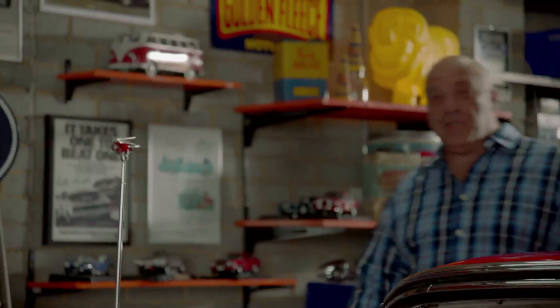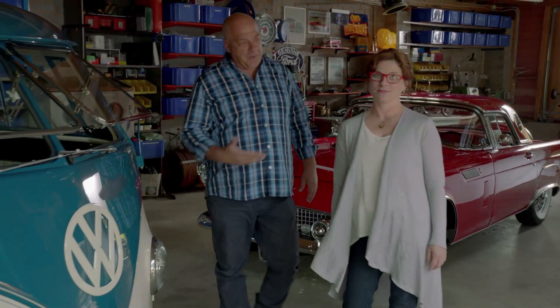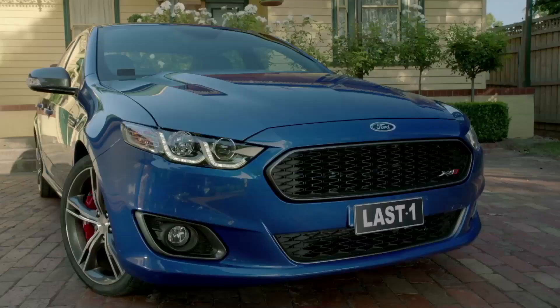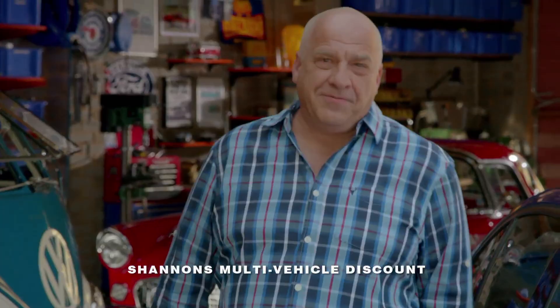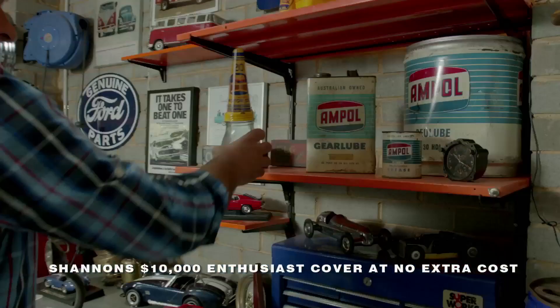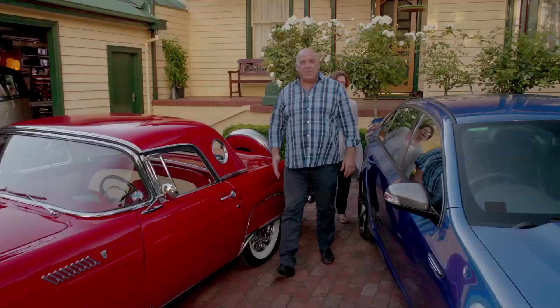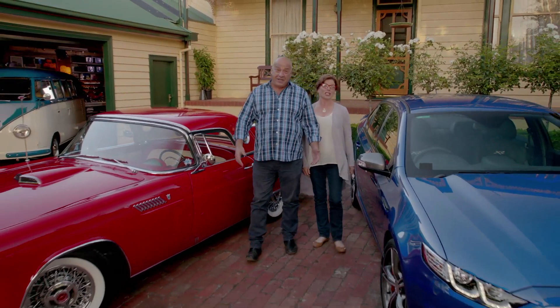We've always had a few cars. They're all special — the T-Bird, the Combi for when we want to get away, the XR8. It's going to be a classic. They're all insured with Shannon's. We've also got Shannon's Home and Contents cover, which helps protect our automotive collectibles, tools and memorabilia in the home and garage. If you're motoring enthusiasts like us, it's got to be Shannon's — insurance for motoring enthusiasts. Call 134646 for a quote.